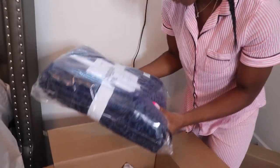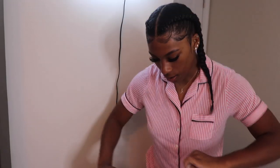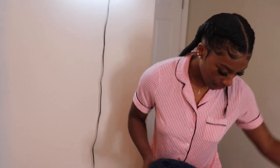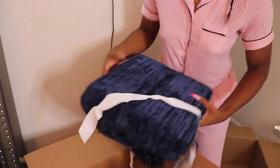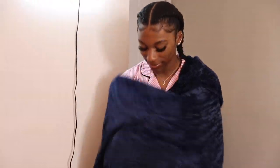So here's a throw for my bed. This can go on the top of my bed as a little throw, or I can use it just as a blanket whenever I want. It's really soft and it's blue to match my bed and the pillow I just showed you guys. It's a good size too and feels really nice. Thank you, Dormify, for this throw.